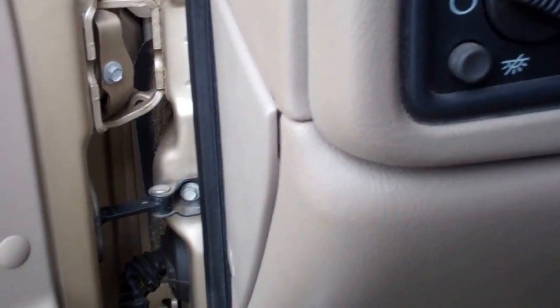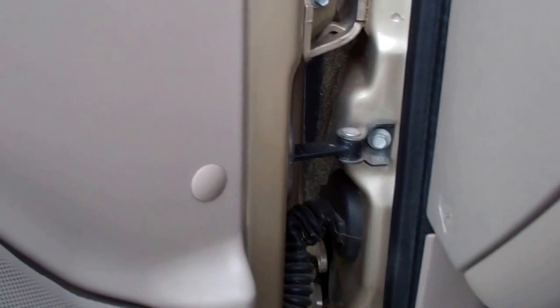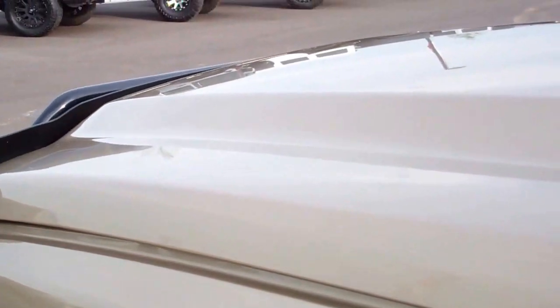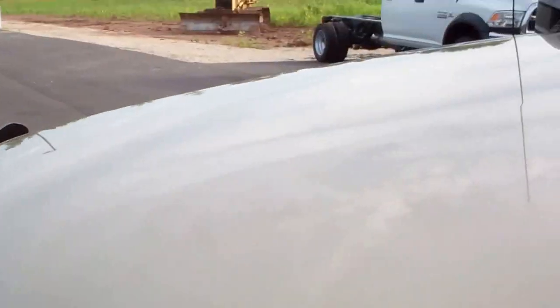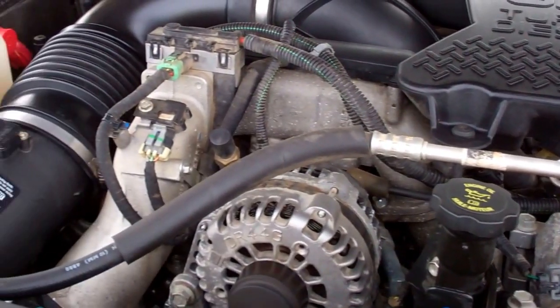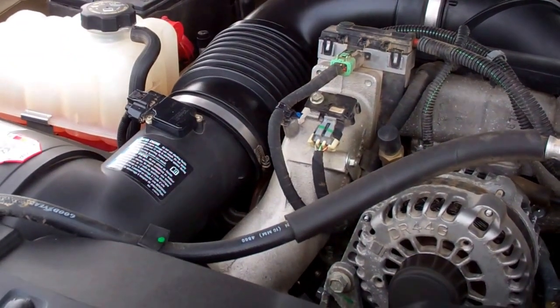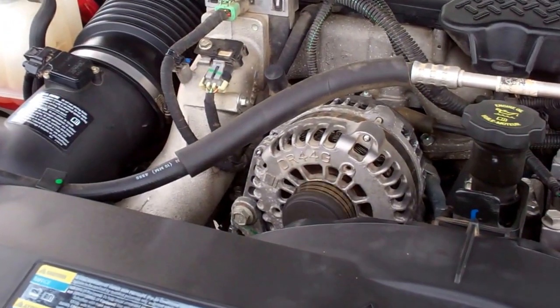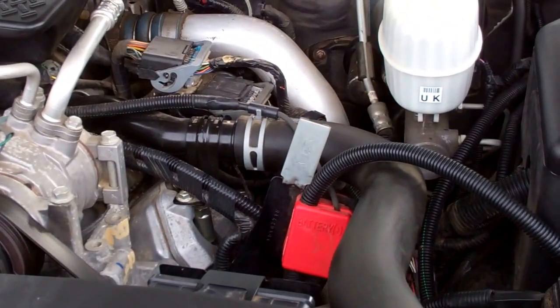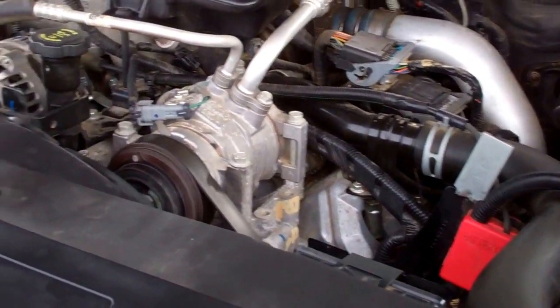It has power windows and power locks. Starting it up now, and we'll take a quick look under the hood. It does have telescopic tow mirrors with built-in directional signals. The engine bay is very clean and it runs very smooth. This truck has been fully safetied and inspected and is 100% ready to go.